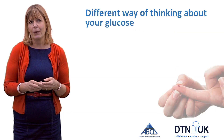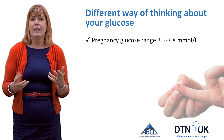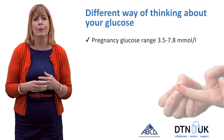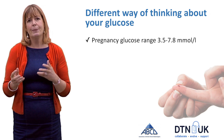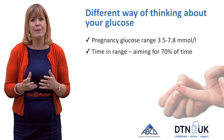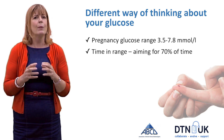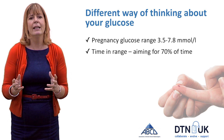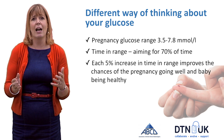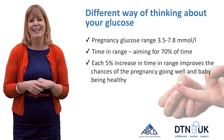Compared to finger prick monitoring, this is a very different way of thinking about your glucose. You're going to be aiming for a pregnancy glucose range of between 3.5 and 7.8 mmol/L, and looking at how much time you're spending within that range — aiming towards 70%, just over two-thirds of your time. We know that's a big ask, but each 5% increase in time-in-range from wherever you start improves the chances of the pregnancy going well and baby being healthy.